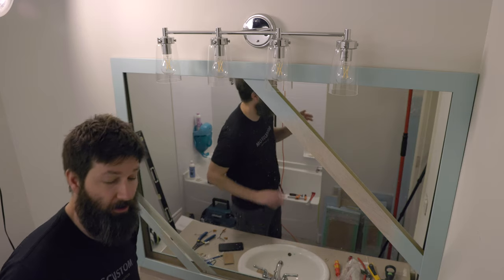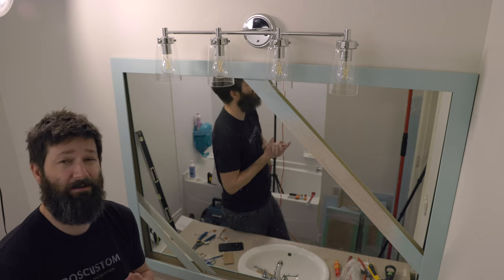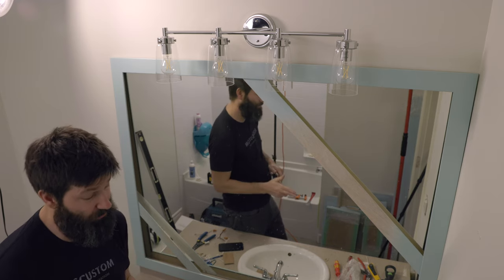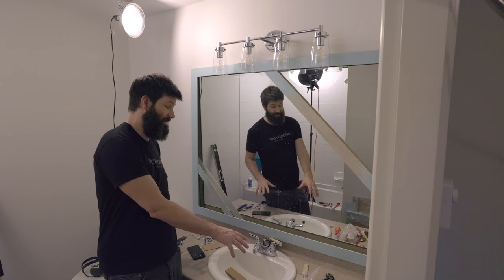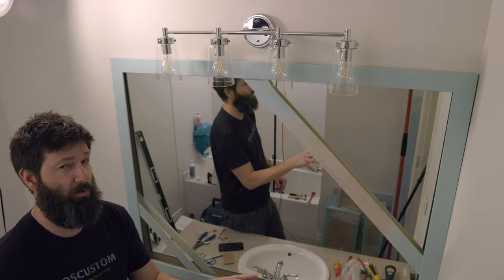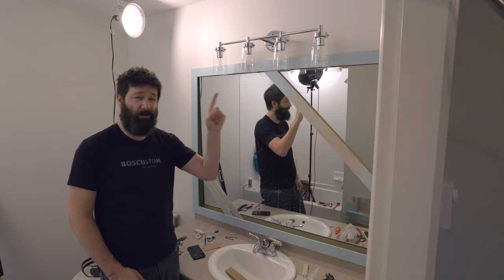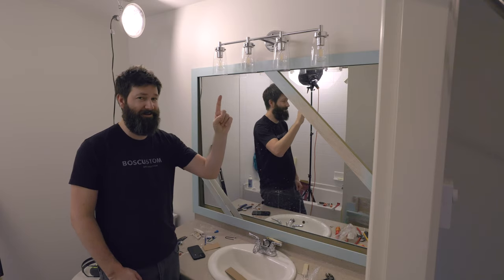If you want to follow along with the rest of this bathroom renovation and see if I can get this thing done by the Super Bowl — which is in two and a half weeks — I need to get a countertop template done, finish off the cabinets, put the bathroom hardware in, and then we'll be in the clear. Click on part two right over here — I'm going to put that up as soon as I make it.